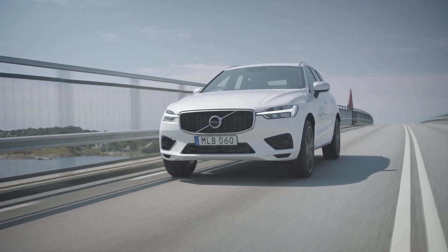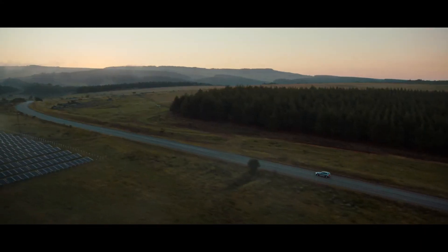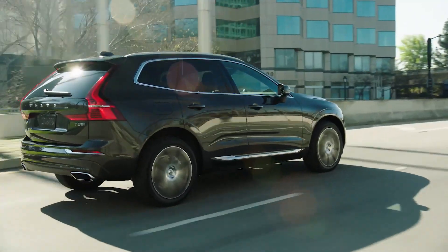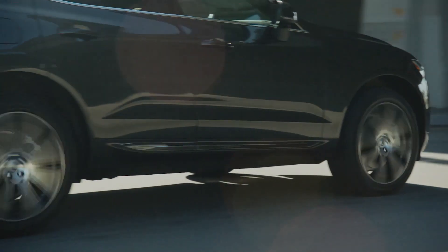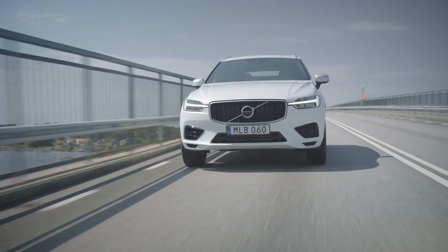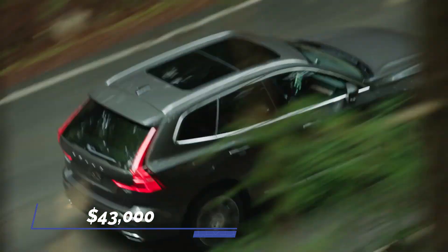The system comes with a variety of customization options as well as voice controls via Google Assistant. Apple CarPlay, Android Auto, Bluetooth connectivity, and an inbuilt Wi-Fi hotspot powered by a 4G LTE internet connection are all standard. The Volvo XC60 will be in the market with a starting price of $43,000.